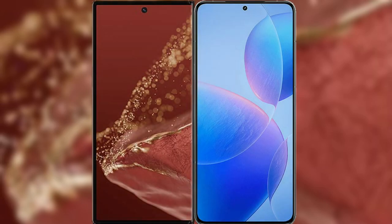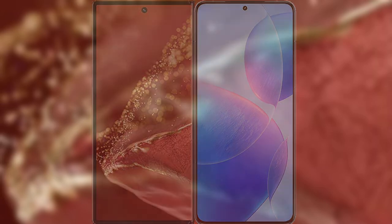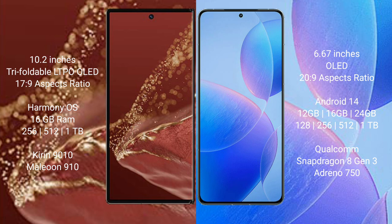I will compare the new Huawei Mate XT Ultimate with Redmi K70 Pro. Huawei Mate XT Ultimate features a 10.2-inch triple foldable LTPO OLED display with an aspect ratio of 17x9. Redmi K70 Pro features a 6.67-inch OLED display with an aspect ratio of 20x9.